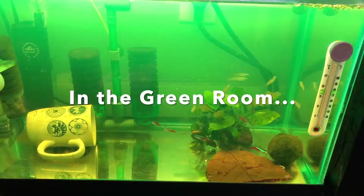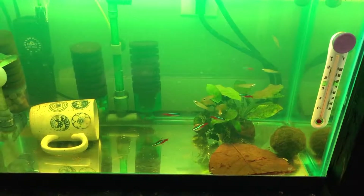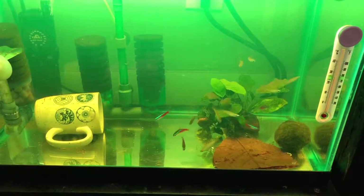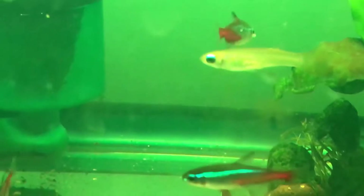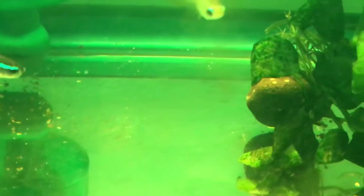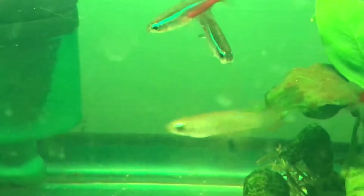So what I did immediately was I put all the Neon Tetras — I have six — plus seven enormous killifish in the quarantine tank, because I figured I might as well treat the killifish in case they might have caught it or might catch it. They're all in the quarantine tank right now, and hopefully this treatment will work. We shall see.